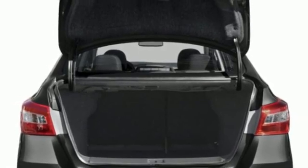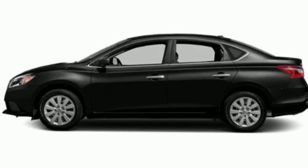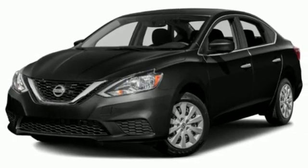Inline four-cylinder engine, gas pressurized shocks, and Bluetooth streaming audio. Nissan excites the senses so you can enjoy the journey. Take it for a test drive today.